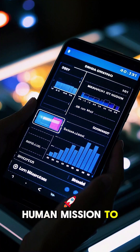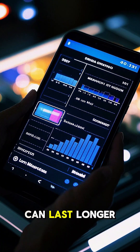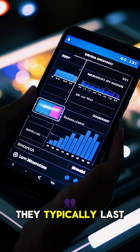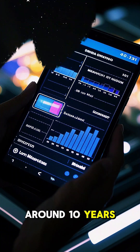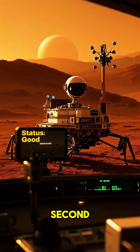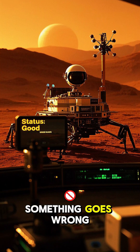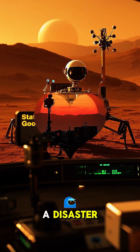The longest a human mission to Mars could be is about two years, and nuclear batteries can last longer than that — they typically last around 10 years. Second, nuclear batteries are very reliable. They have to be, because if something goes wrong with them, it could be a disaster.